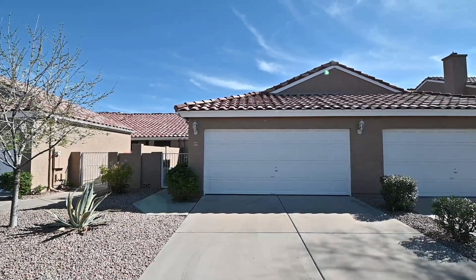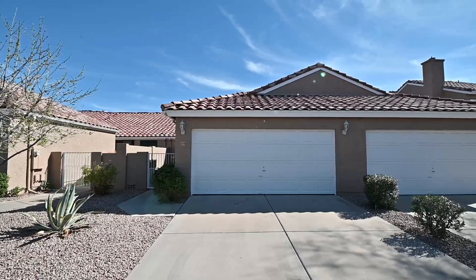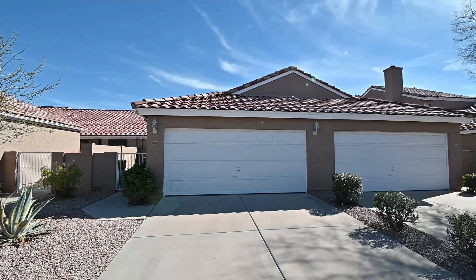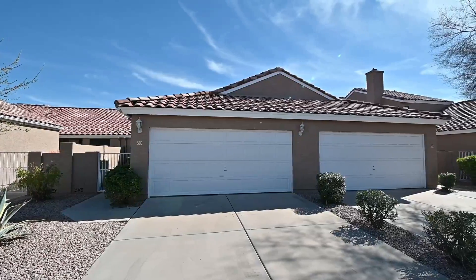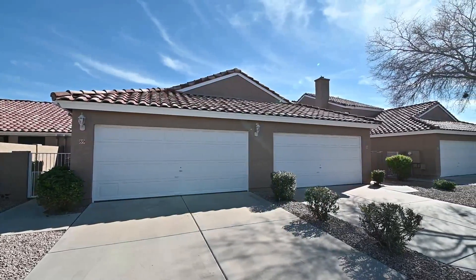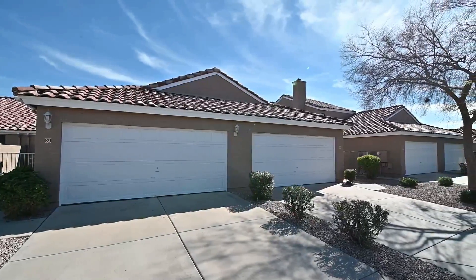Today I am giving you a tour of 3510 East Hampton Avenue, Unit 8-9, in Mesa, Arizona. By the end of this video, I hope you'll know whether this is a place you'd want to call home. Here's a quick peek at what the neighborhood is like.